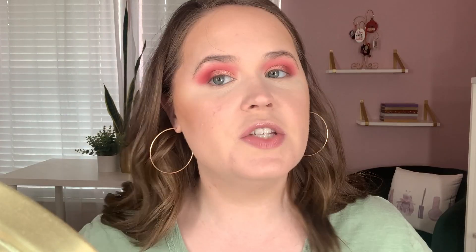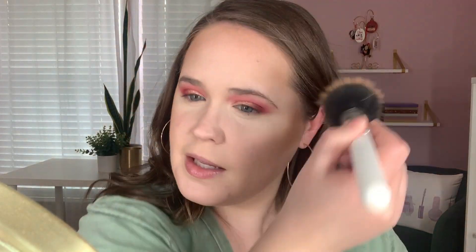Next up for bronzer — can you guess what I'm going to say? It's the Hourglass Airbrush Bronzer — the Matte Bronzing Filter for Face and Body — in the shade Two Medium. It is just stunning and looks so good on my skin. I've been wearing it nonstop. It gives such a pretty sun-kissed glow. I went a little ham with the bronzer, like I always do, so I'm going to take my setting powder and just carve this out.